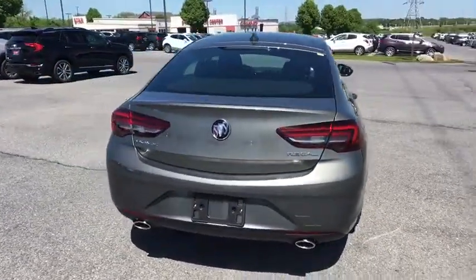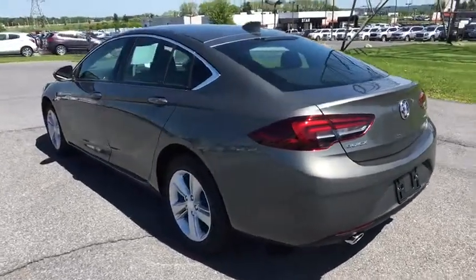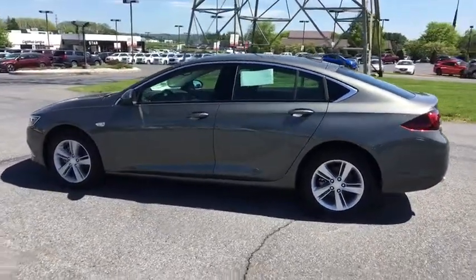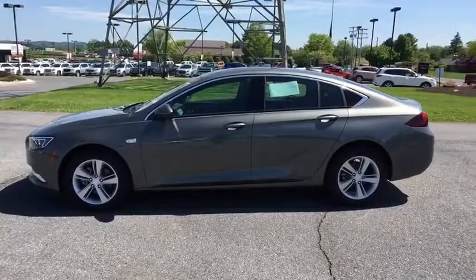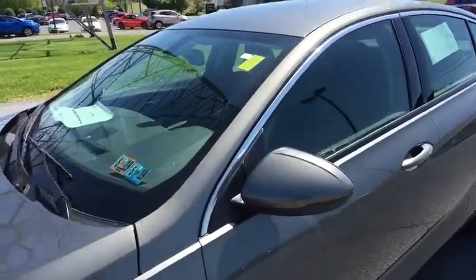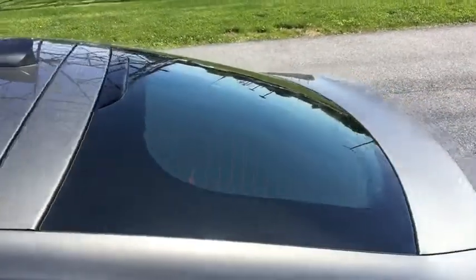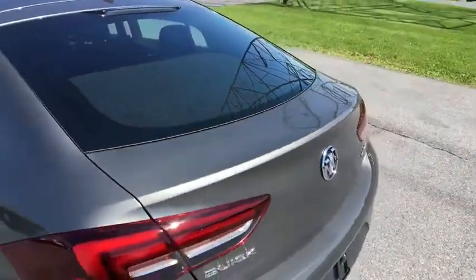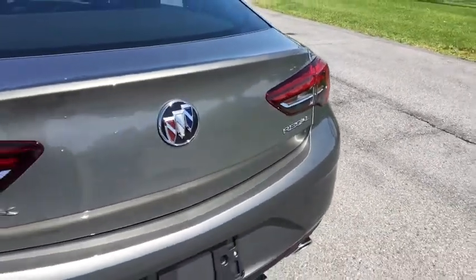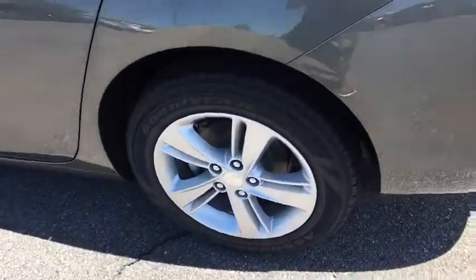Take this vehicle for a spin and see why so many shoppers are now proud owners. Thank you for listening!